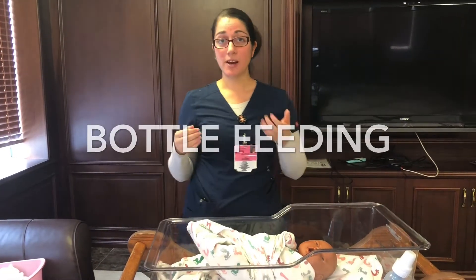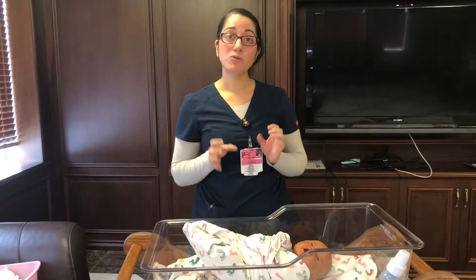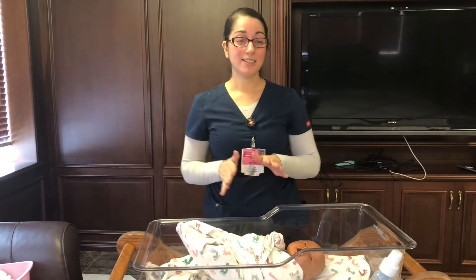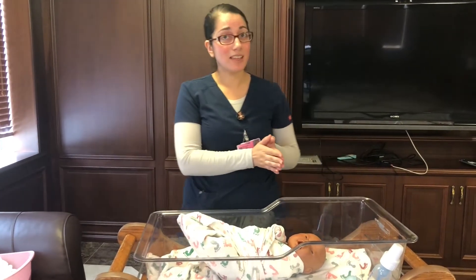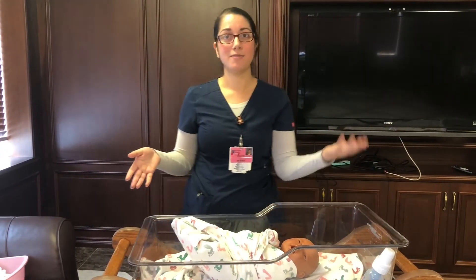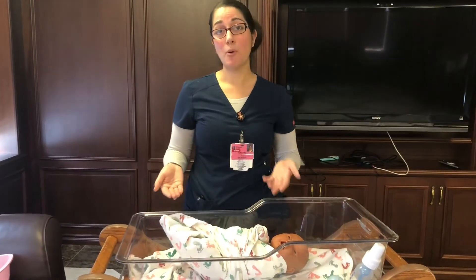We're going to talk about bottle feeding. It's very important to know how to effectively bottle feed your baby because if you don't, they can sometimes choke on the bottle or you can overfeed them. Also, newborns are very sleepy and don't feed as effectively, so you might think they don't want to eat much — they're only taking five or six cc's — when they actually want more.